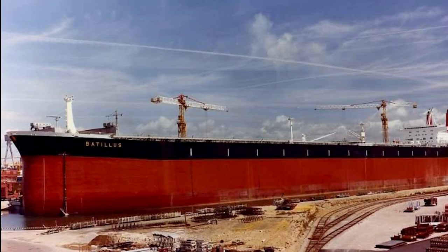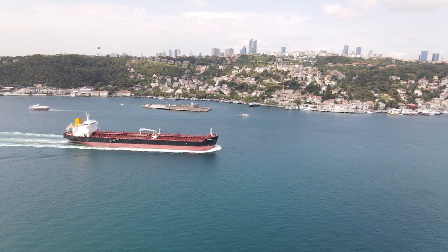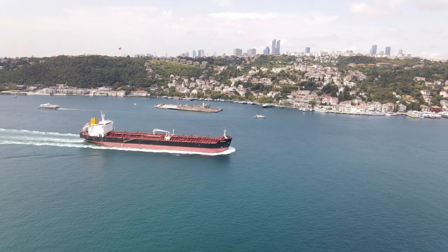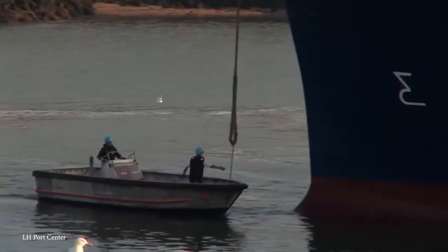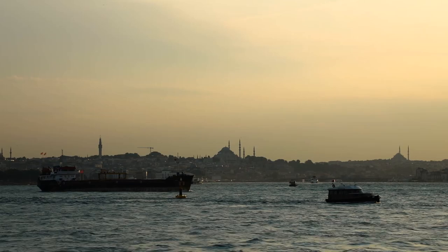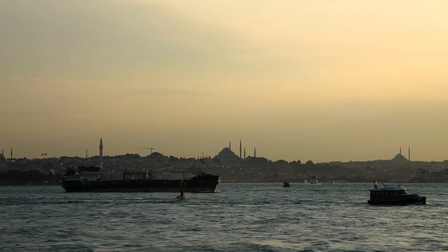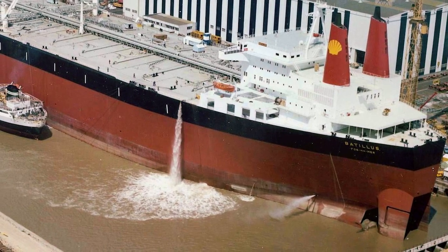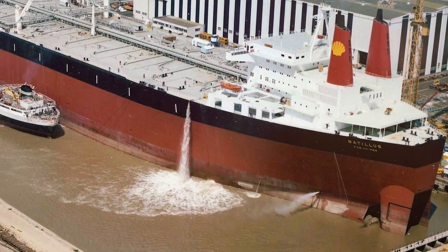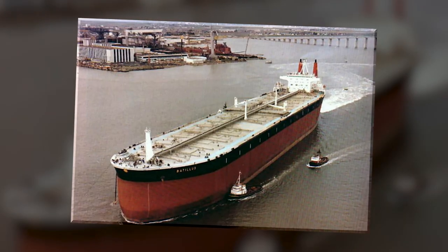The original Battlest was nearly 1,500 feet long and had a deadweight tonnage of well over a quarter million tons. These Battlest Class tankers were so large that they could never fit through the Suez Canal, though they were built specifically to fit through the Antifa oil terminal in France. These tankers spent most of their days traveling between the Persian Gulf and Northern Europe, responsible for the majority of the region's oil supply. They were all eventually scrapped, with the final sister vessel sold and broken down in 2003.